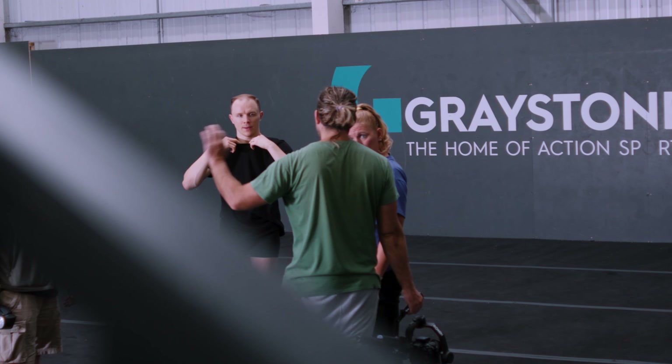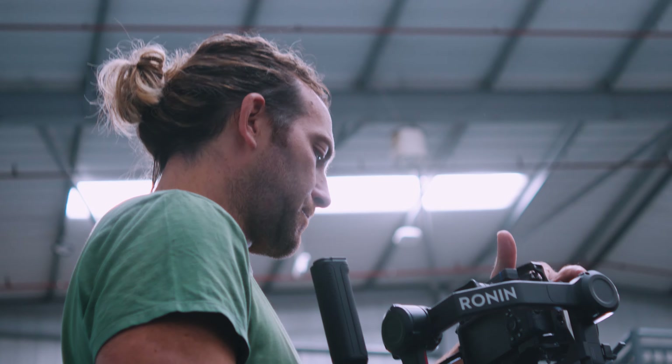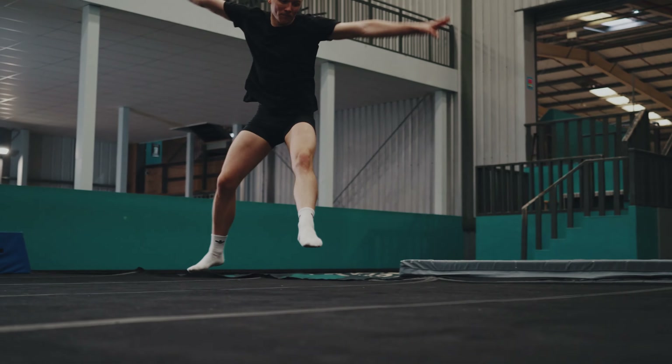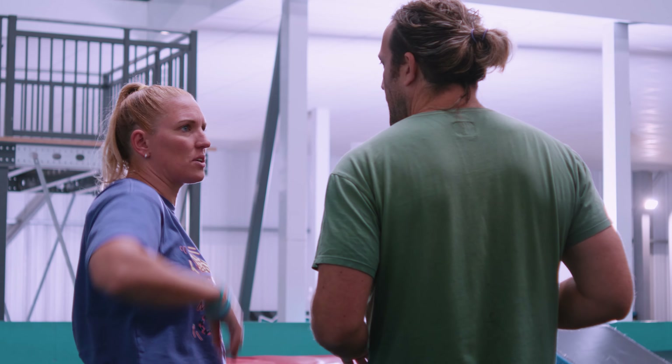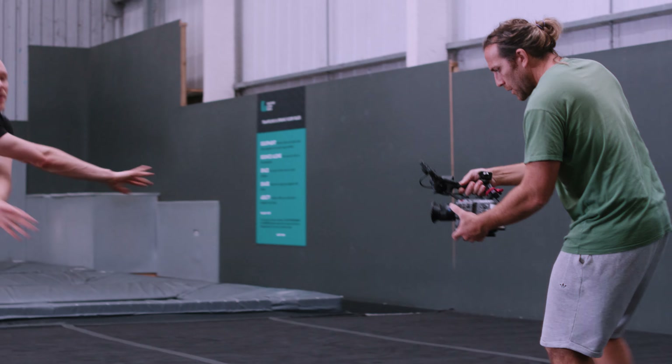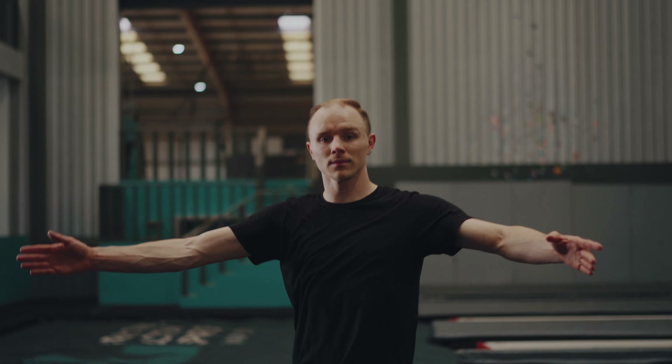First up was Tom, a phenomenal dancer who works closely with the charity. The widespread of the lighting gave Tom free reign to use the whole area and bring a lot of movement into the shots, and we wanted to keep a lot of movement in the images too, using a mix of gimbal and handheld.